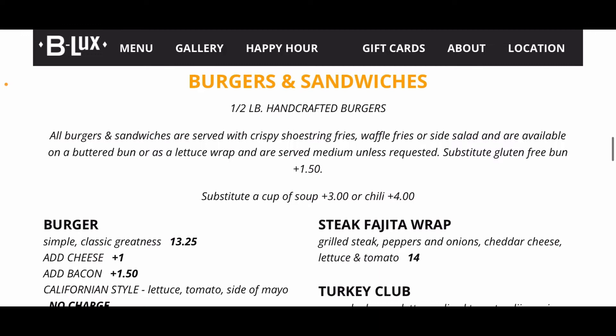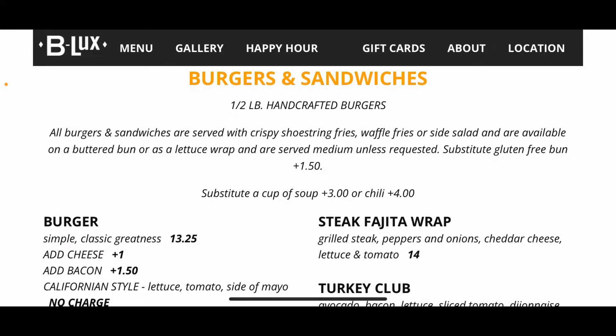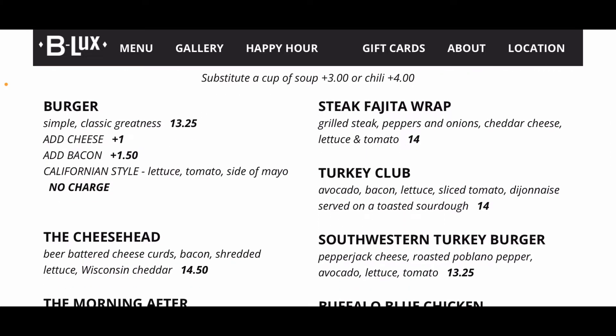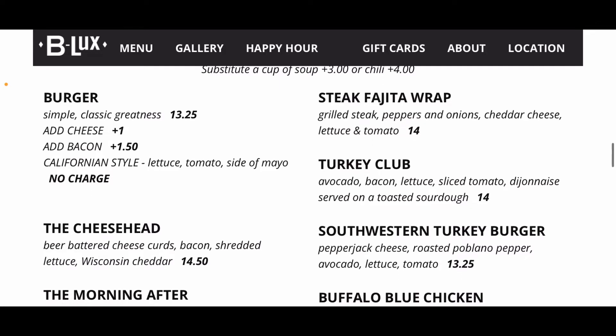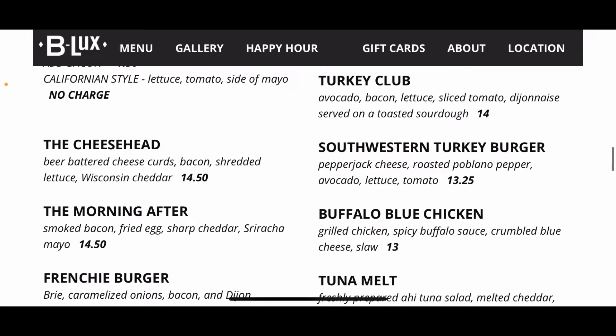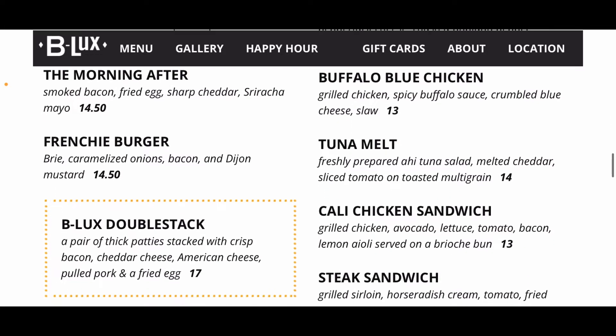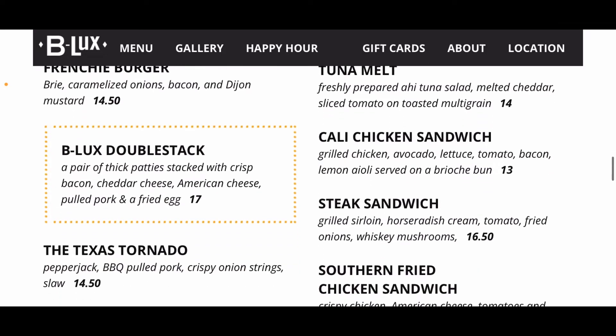Moving on to burgers and sandwiches — they come with your choice of fries, waffle fries, or a side salad, and you can substitute a soup as well. Burgers start at $13.25, add cheese for $14.25. Options include a fajita wrap, turkey club, the Cheese Head burger with beer battered cheese curds, bacon and cheddar, and the Morning After with bacon, fried egg, cheddar, and sriracha mayo. Other sandwiches include turkey burger, buffalo chicken, tuna melt, and grilled chicken. The B Lux Double Stack features two thick patties, bacon, American cheese, cheddar, pulled pork, and a fried egg for $17.